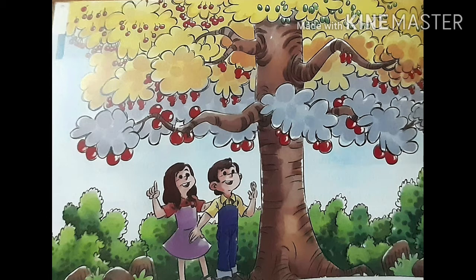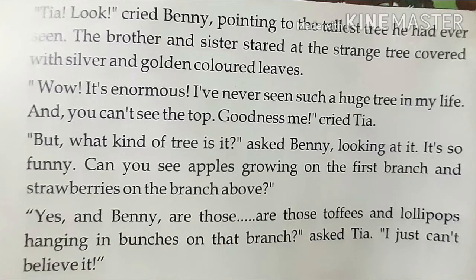It means he is very, very huge, big, and he is having so many types of fruits. Tia, look, cried Benny, pointing to the tallest tree he had ever seen.